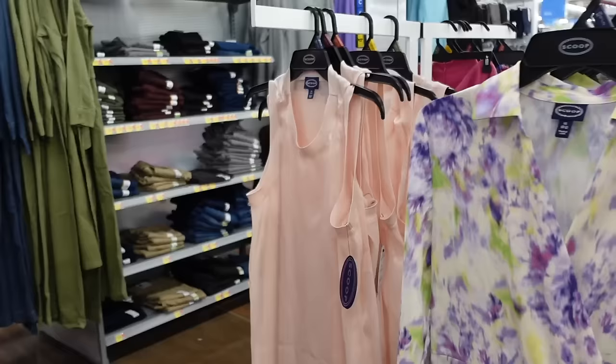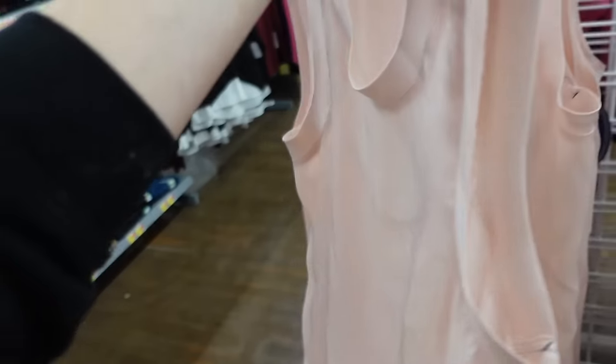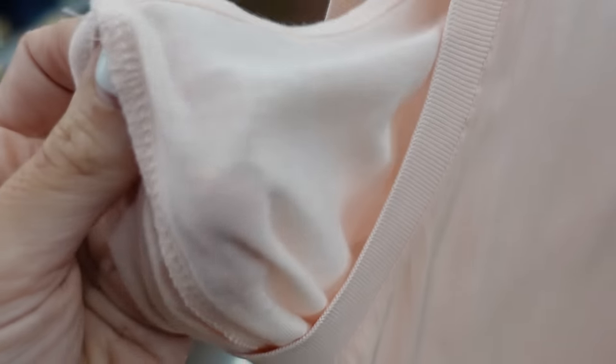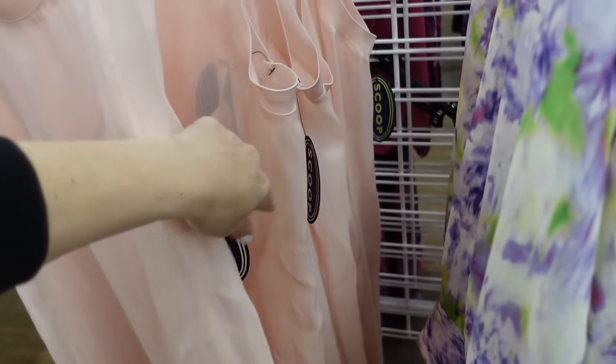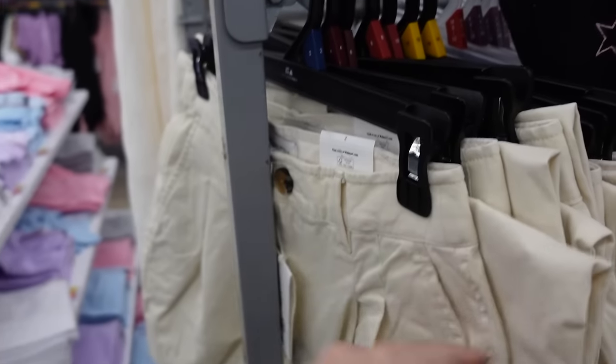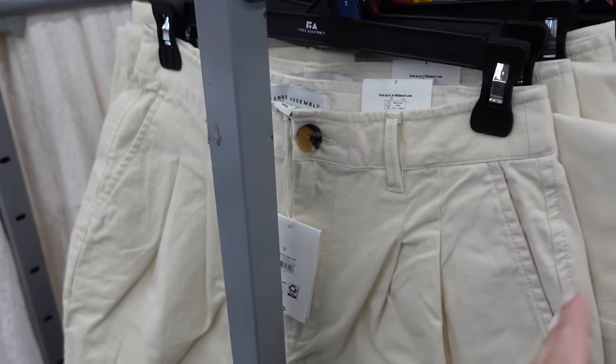New dress from Scoop. This one has that higher neckline, sleeveless, flowy through the front and the back. They are a little sheer and there's a little slip dress in there — it's just a kind of stretchy material. These are going to be $26.